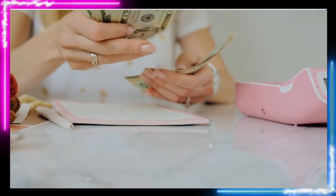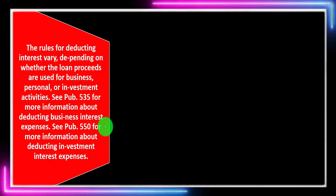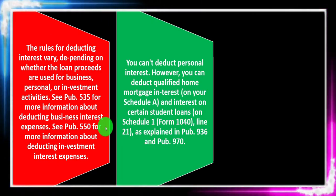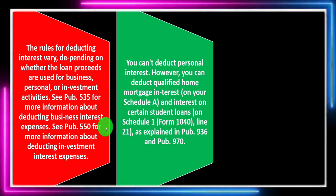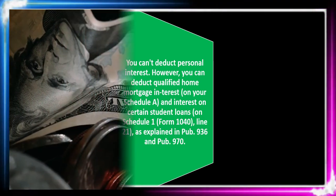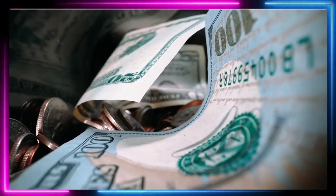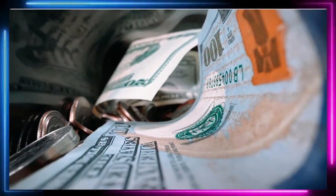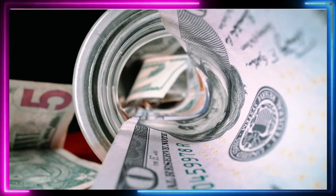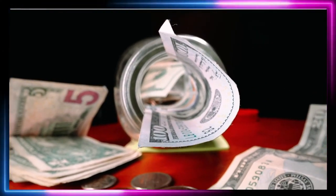There are rules with regard to timing as to when you can deduct the interest. See Publication 550 for more information about deducting investment interest expenses. You can't deduct personal interest — that's the general rule. If it was personal use, if you went to Disneyland or took a loan to pay for it, you can't typically deduct it. However, you can deduct qualified home mortgage interest on your Schedule A, and interest on certain student loans.